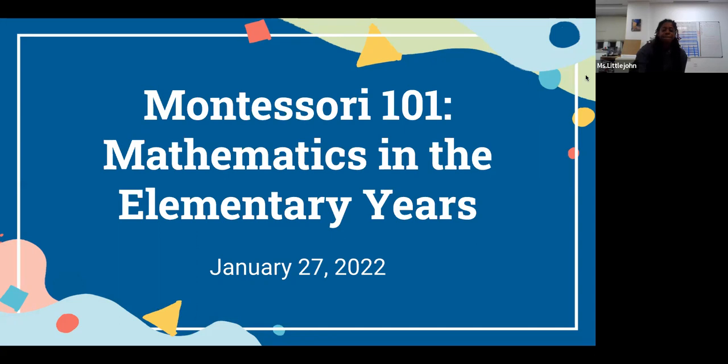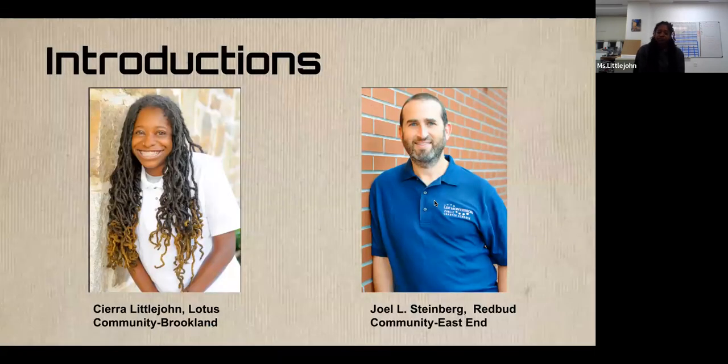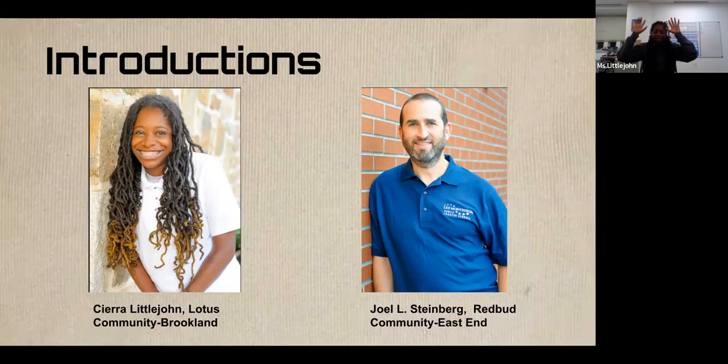She's going to be showing materials through her document camera as part of this as well. We're going to work on remembering how to do all these things we had to do for so long, but thank you so much for joining us. This is our second elementary-specific session of Montessori 101, and we're going to talk about mathematics in the elementary years. Our two hosts tonight are Miss Littlejohn and Mr. Steinberg, and I'm going to let them introduce themselves and tell a little bit about their background in Montessori and math.